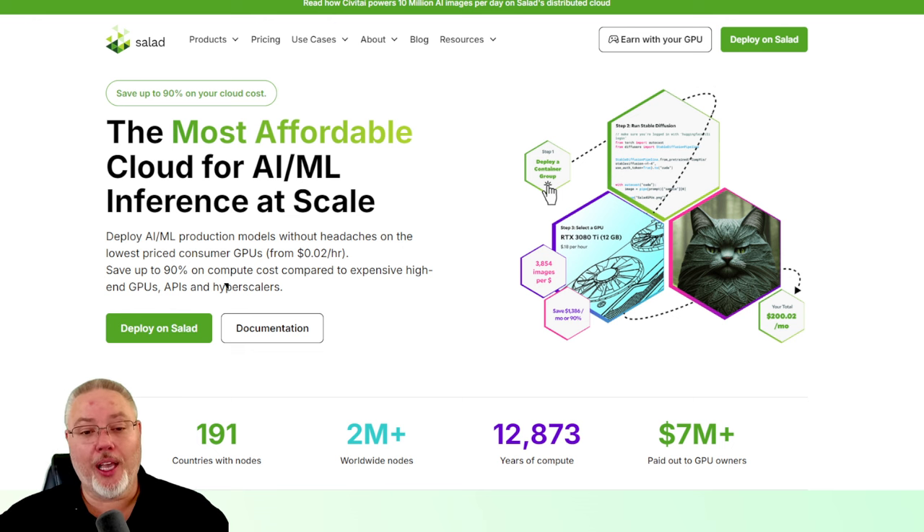Salad has changed its pricing model, and I wanted to review what does this mean for a small-time Salad AI workload miner — or whatever you want to call us. What does it mean for me?